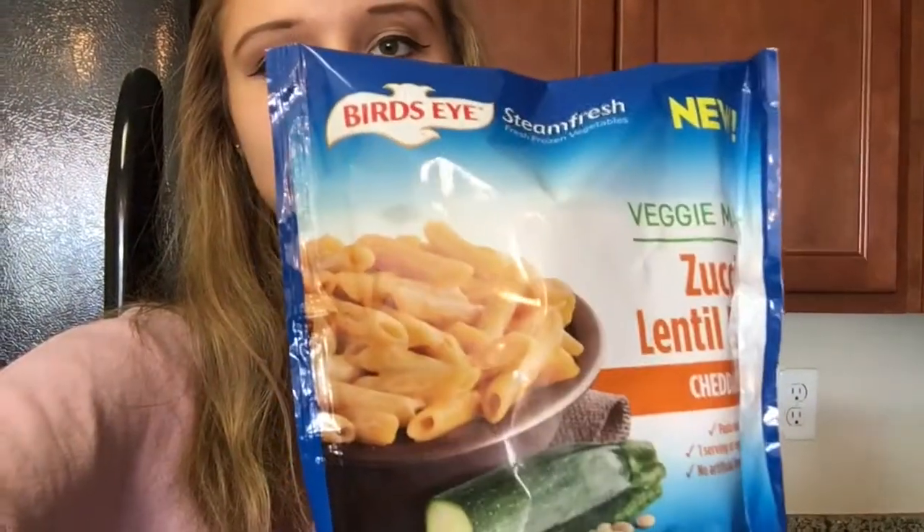First up: zucchini lentil pasta with cheddar sauce. It tastes like mac and cheese. Macros per serving - there are two and a half servings per container: 160 calories, 5 fat, 18 carb, 1 fiber, 10 protein. This stuff is legit - I ended up eating an entire bag of it, no regrets.